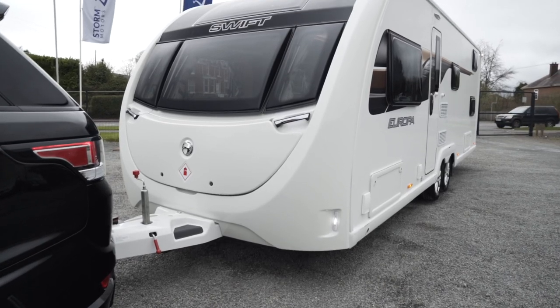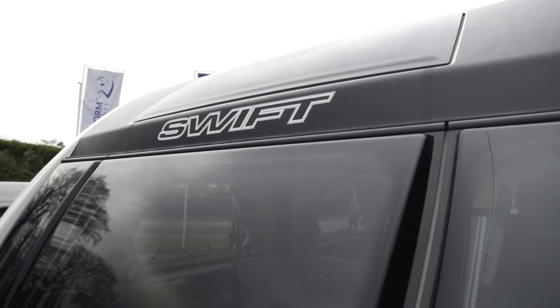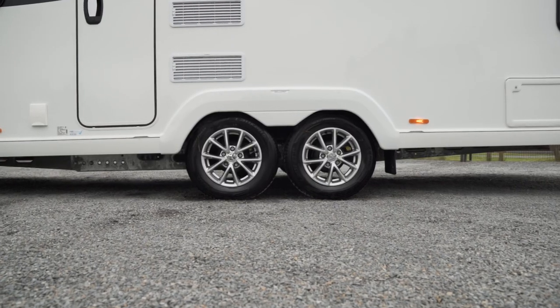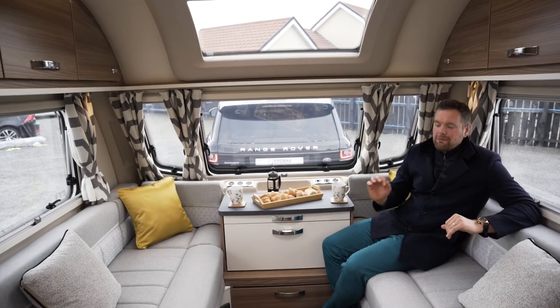And if the Range Rover Sport wasn't enough, it also comes with this brand-new caravan — Swift Europa 6-berth. Outside it's got beautiful graphics and alloy wheels, but let's go inside because it's really special. The interior in here is simply stunning.